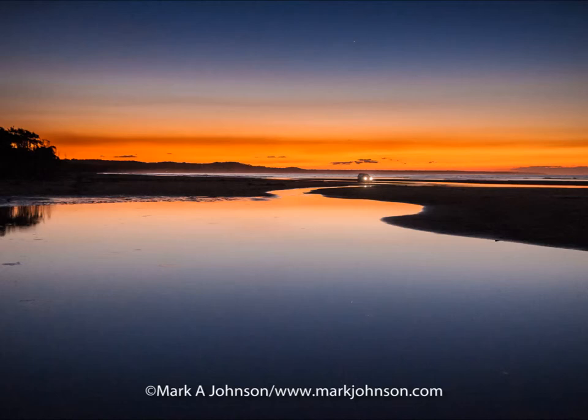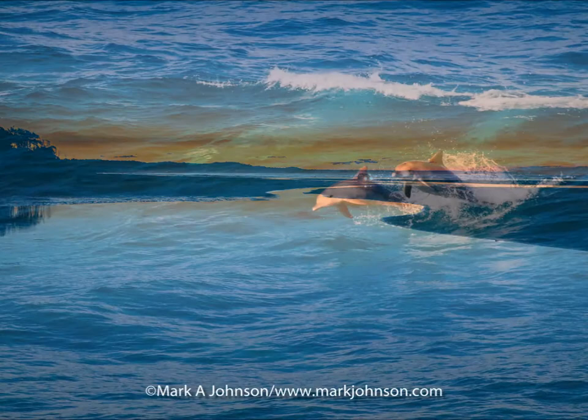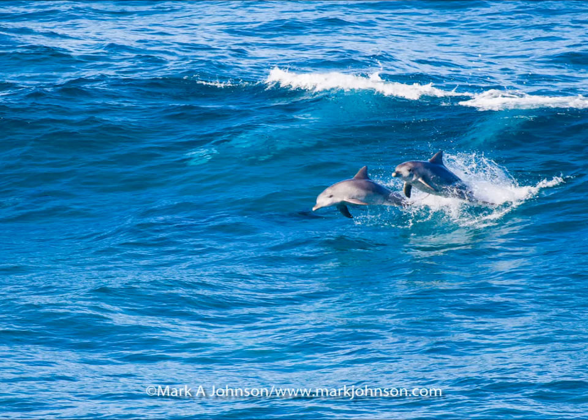This is a photograph taken on Cylinder Beach — a four-wheel drive at dusk, driving along the beach and crossing the creek. And then we move to Frenchman's Beach, which is very well known for the surfing dolphins that come and surf there every time there's a big swell.